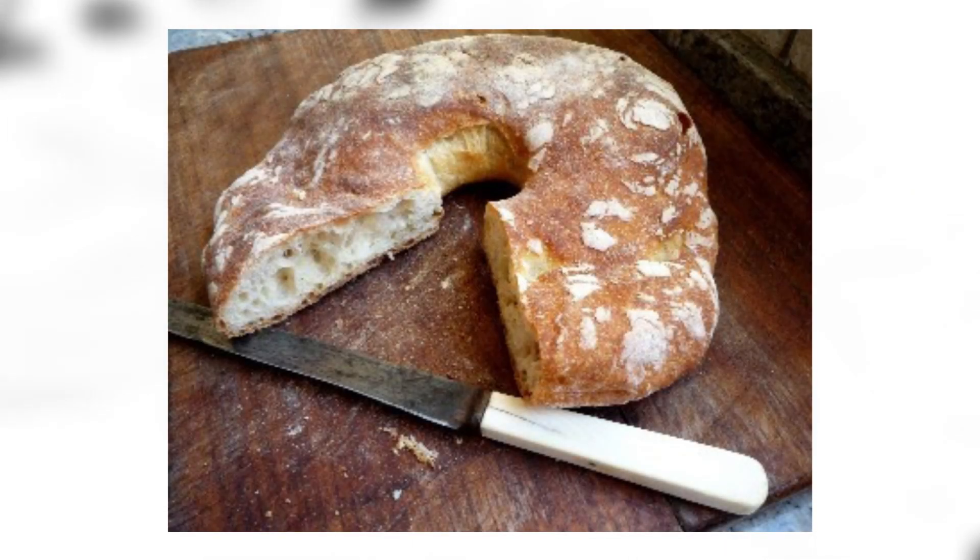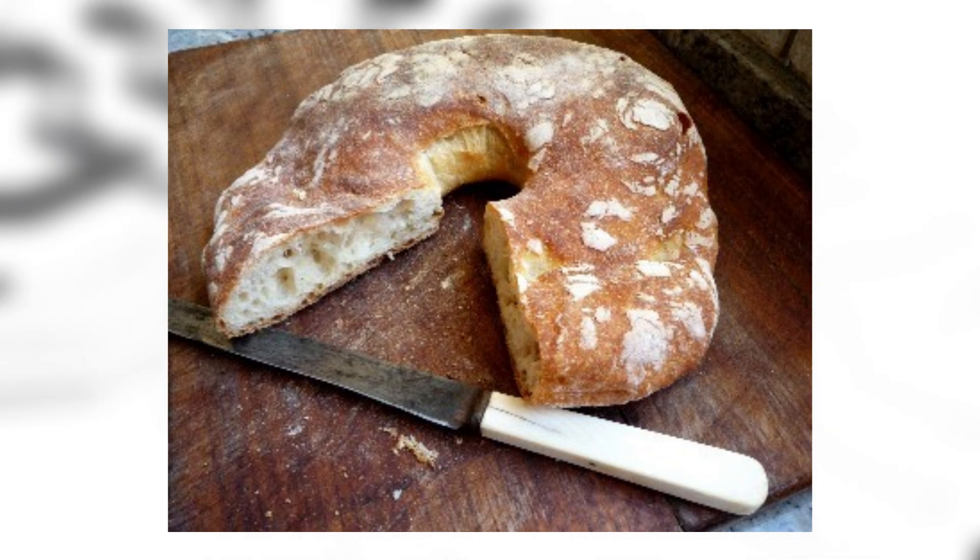Ftira: ftiras are wind-shaped, leavened Maltese bread, usually eaten with fillings such as sardines, tuna, potato, fresh tomato, onion, capers, and olives. Yummy.